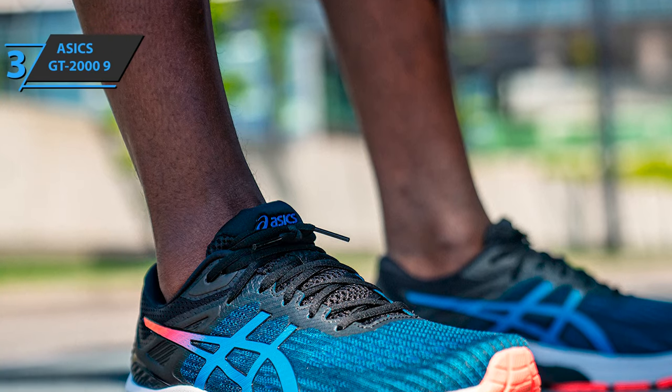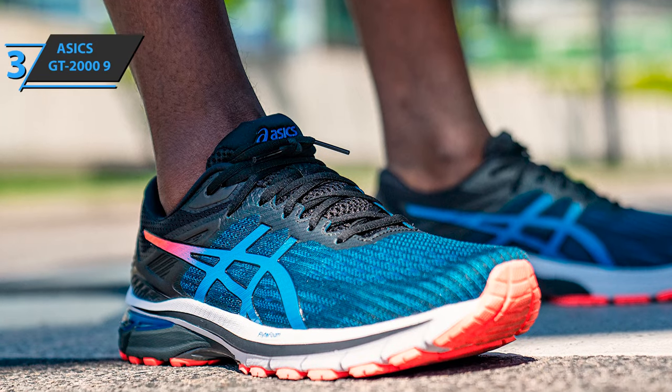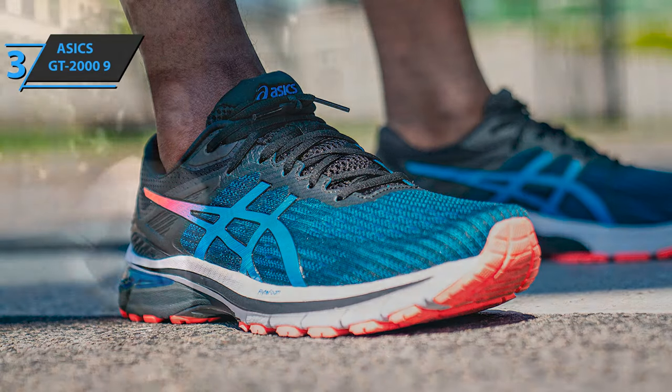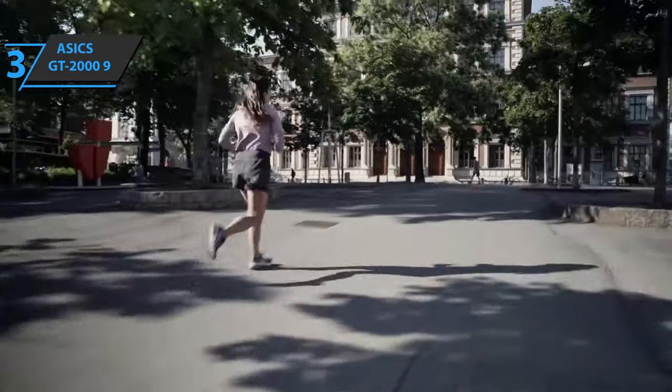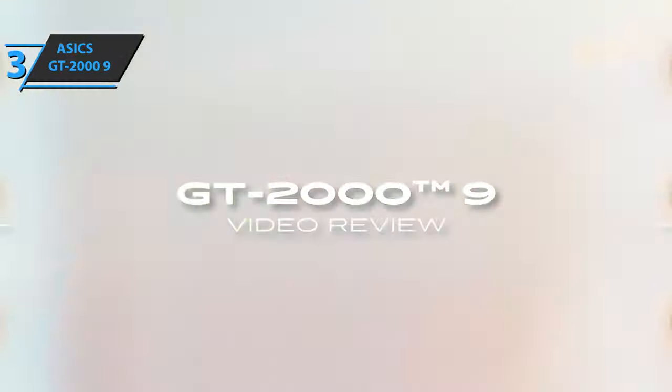The upper part of the ASICS GT 2009 also contains significant changes compared to previous versions. The presence of jackward fabric increases the lightness and breathability of the whole shoe. This new seamless construction guarantees permanent freedom of movement while running. Plus, the heel clutch system wraps around the heel for a safer fit.